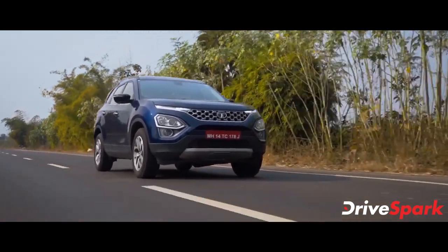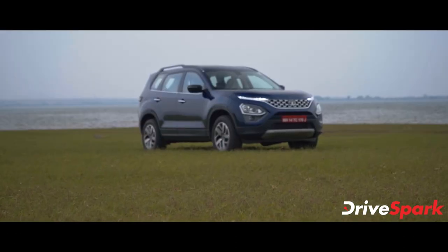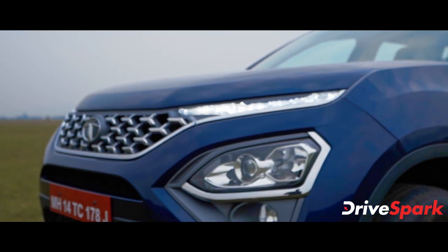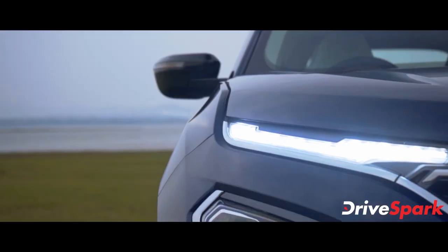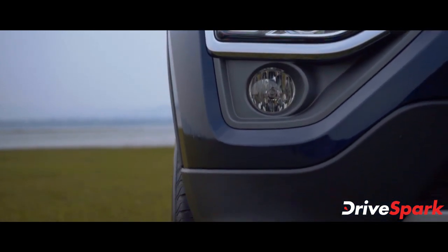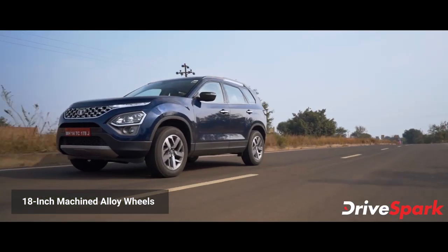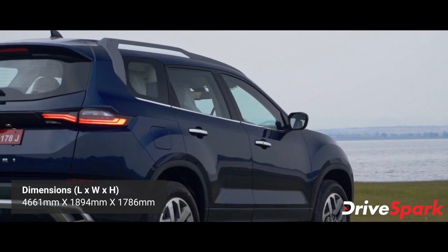The new Safari features a Tri-arrow mesh grille at the front. It comes with Xenon HID Projector Headlamp units and fog lamps as part of the exterior design package.